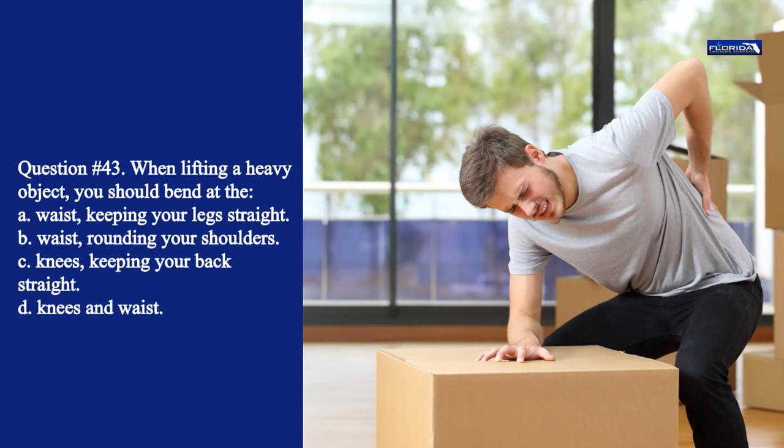Question 43. When lifting a heavy object, you should bend at the: a. Waist, keeping your legs straight. b. Waist, rounding your shoulders. c. Knees, keeping your back straight. d. Knees and waist. The correct answer is c. Keeping your back straight forces you to use your strong leg muscles.